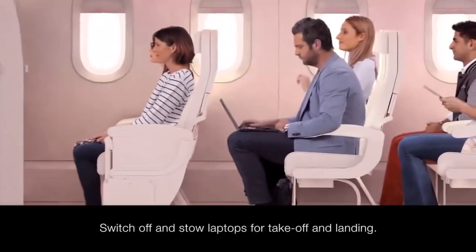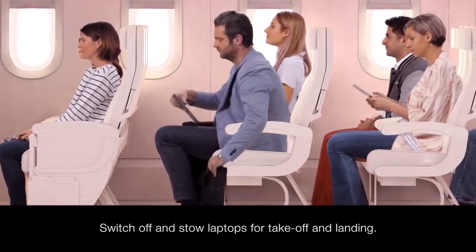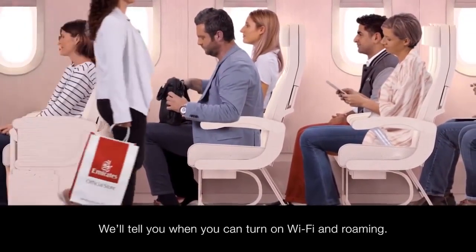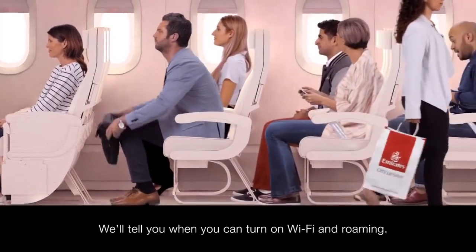For take-off and landing, laptops need to be switched off and stowed correctly. Any mobile phones or tablets should be put into flight mode. After take-off, we'll let you know when you can turn on Wi-Fi and mobile roaming.